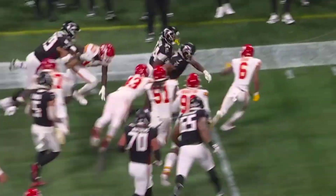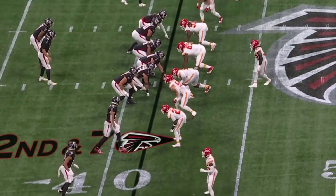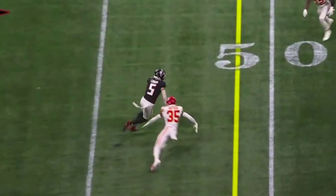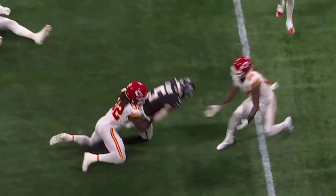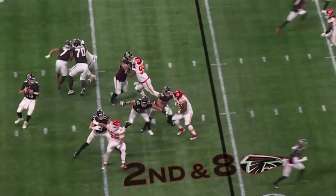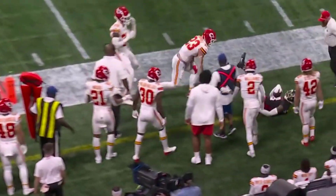Ray Ray McCloud trying to get some blockers, giving the edge. Ray Ray McCloud stays in back with cutback lanes. Cousins to London — first down, almost lost the football. They have not been able to cut back either. Robinson back in — throw complete for the first down to Pitts.